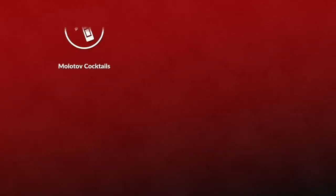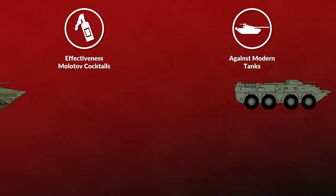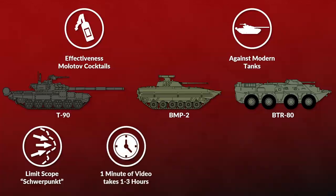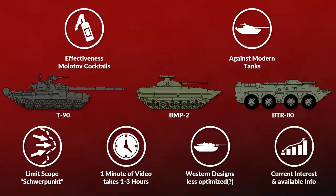Today we look into how effective Molotov cocktails are against modern tanks, or to be more specific, against modern Russian armored fighting vehicles. There are several reasons for this focus: first, to minimize the scope since every minute of video takes about 1-3 hours of work; second, Western designs seem less optimized in that regard; and third, current interest and coverage of this topic, since most of what I've read so far was rather superficial.